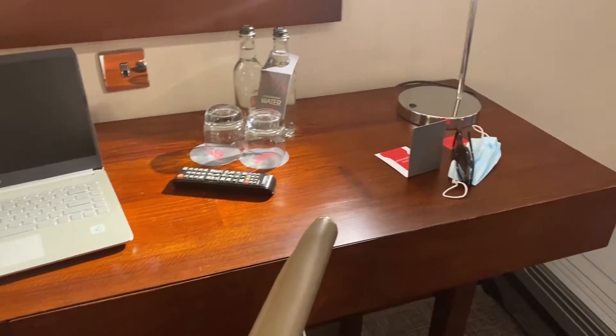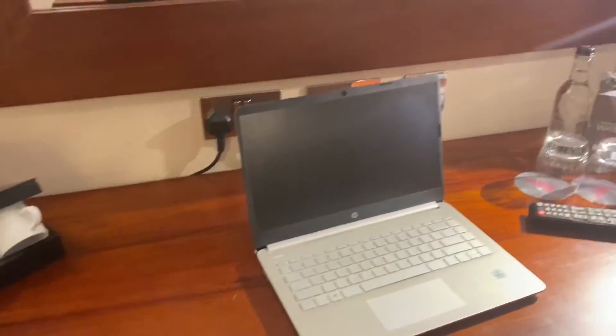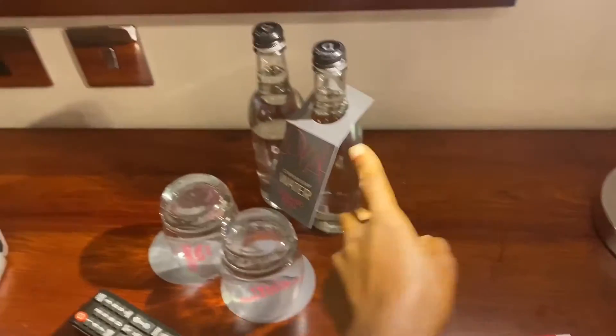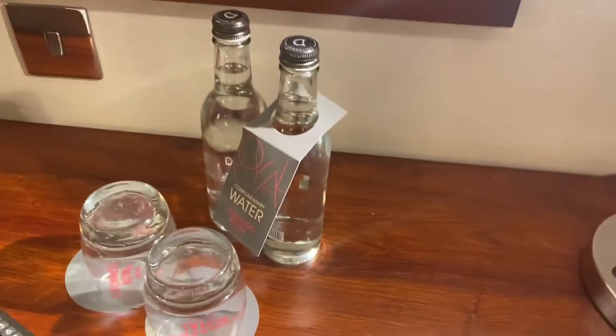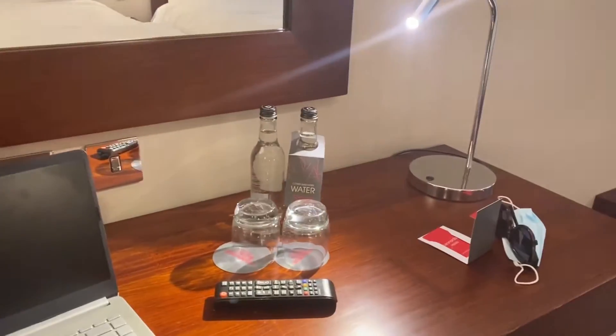There are lamps and a nice table and desk — I think I'll be editing here, or just editing on the bed. They have some complimentary water, which is stuff you won't be charged for. Oh, sparkling water — I'm not really a sparkling water kind of girl, but I guess it's free.